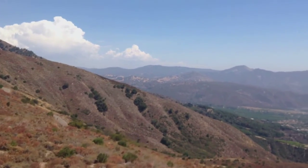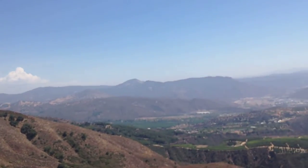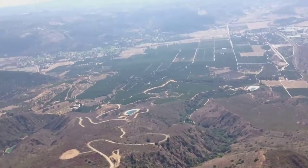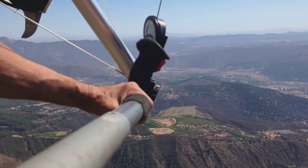I spent most of the day bobbing up and down between 3,000 and 4,000 feet. Never really crunched through the inversion layer.